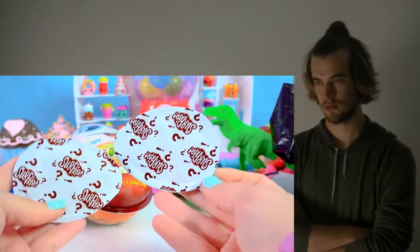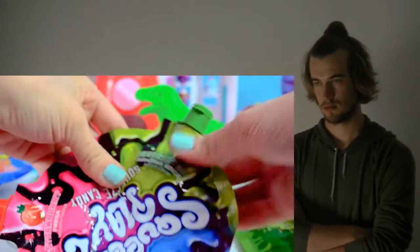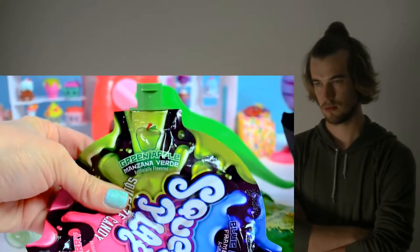It says surprise, surprise. Let's taste it — that's a strawberry jelly. Definitely strawberry jelly. One more flavor to try.